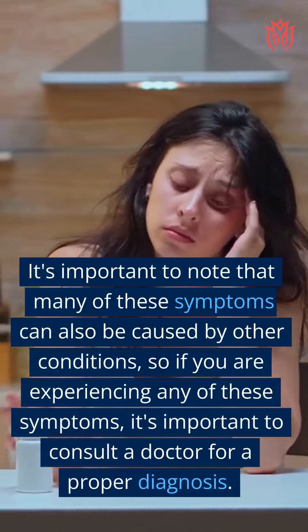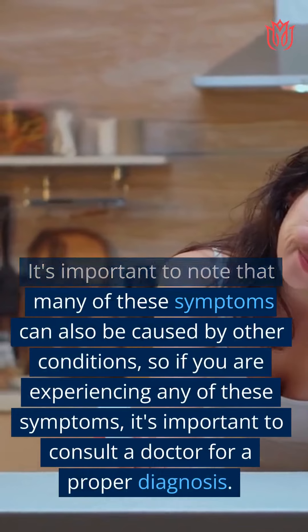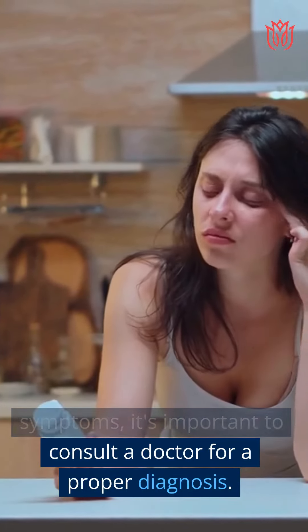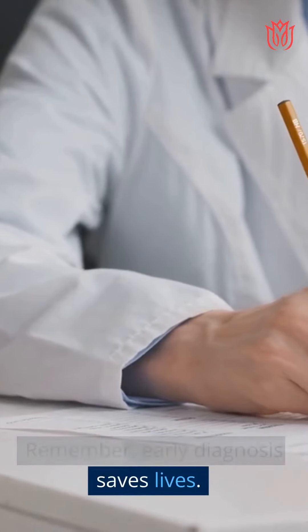It's important to note that many of these symptoms can also be caused by other conditions, so if you are experiencing any of these symptoms, it's important to consult a doctor for a proper diagnosis. Remember, early diagnosis saves lives.